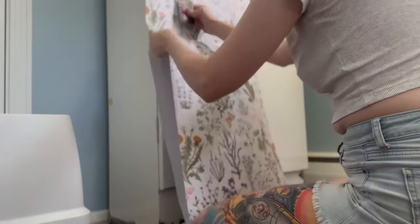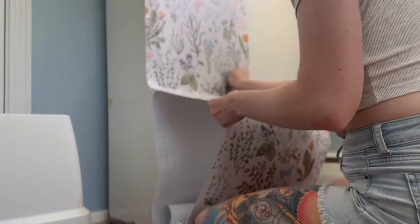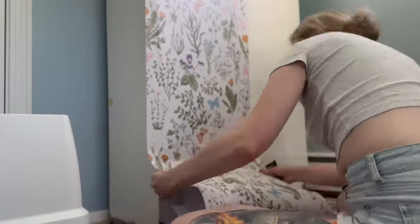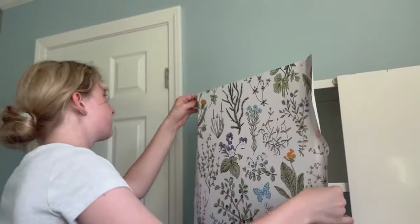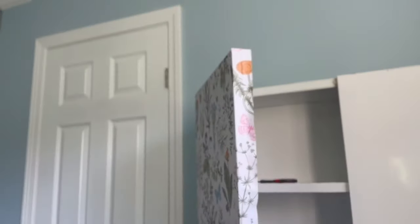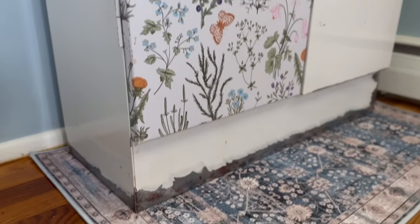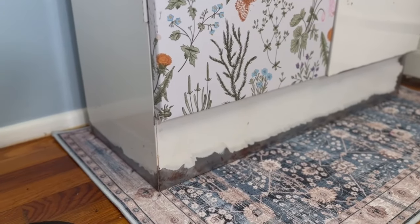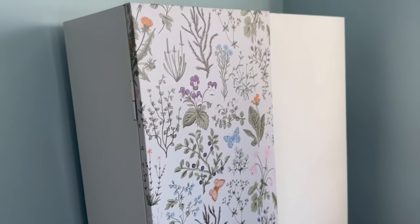Using a Costco card or really any type of hard card or gift card — maybe your ID — is going to be important because it makes it a lot easier to get that smooth look. Once I got to the bottom of the door I just cut across, wrapped the edges, and smoothed it out. One door is officially wrapped all the way. I was debating whether I wanted to do the full body of this cabinet — the sides and stuff — but I honestly don't think I'm going to.